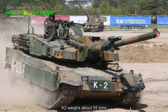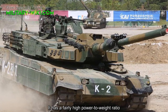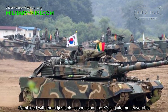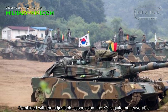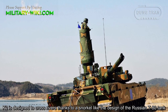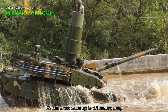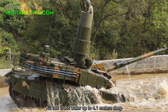The K2 weighs about 55 tons and has a very high power-to-weight ratio. Combined with the adjustable suspension, the K2 is quite maneuverable. The K2 is designed to cross rivers thanks to a snorkel, similar to the design of the Russian T-80 tank, and can cross water up to 4.1 meters deep.